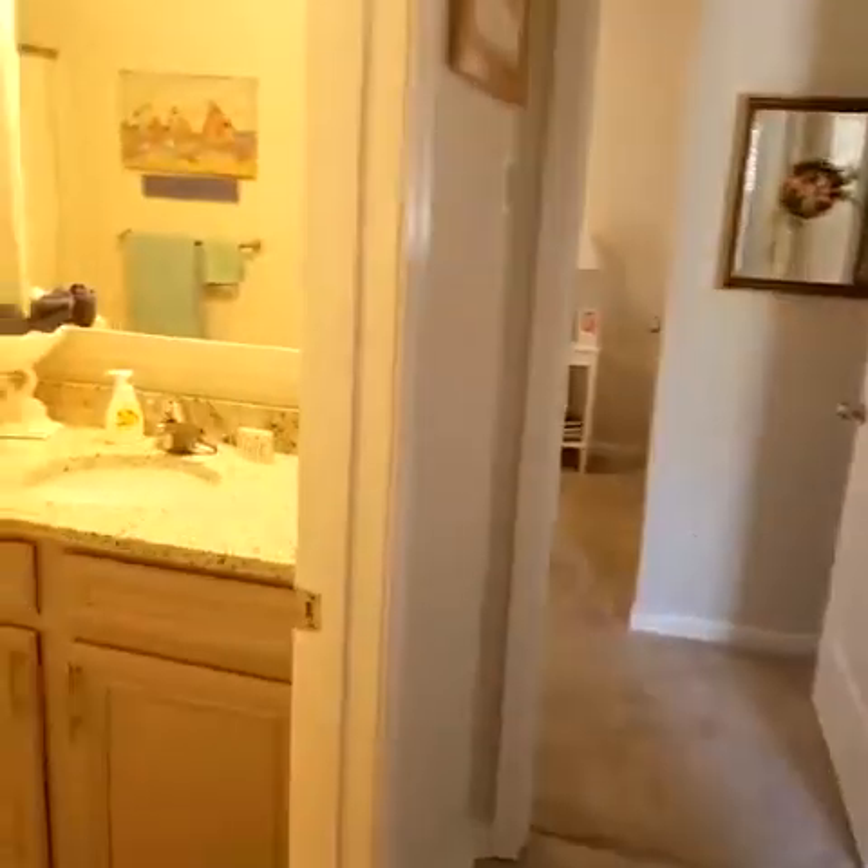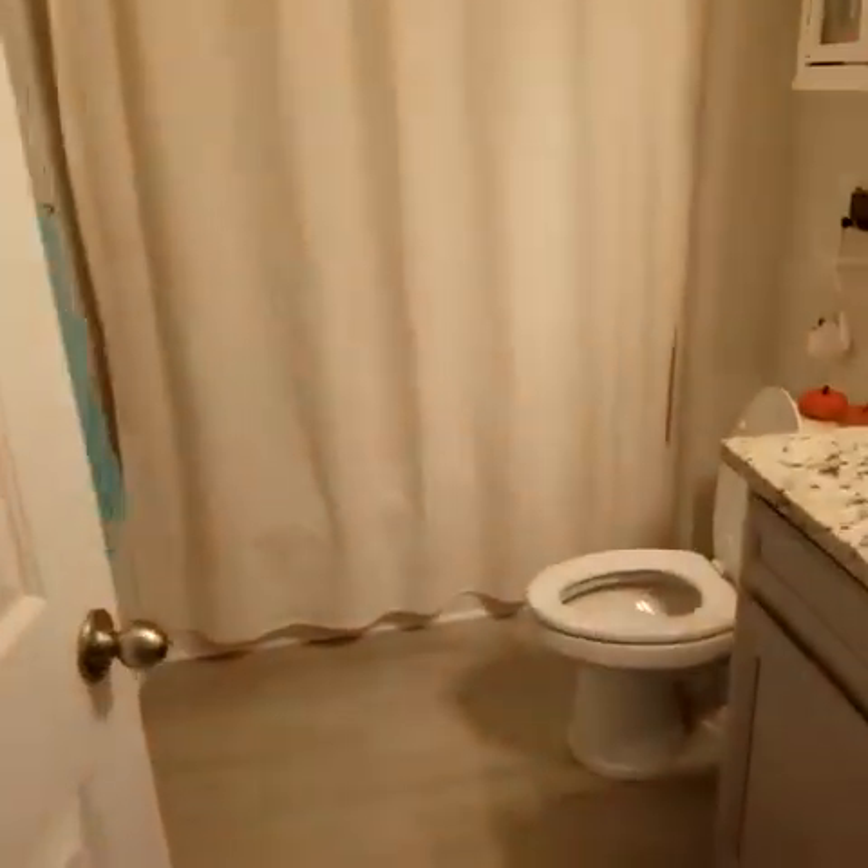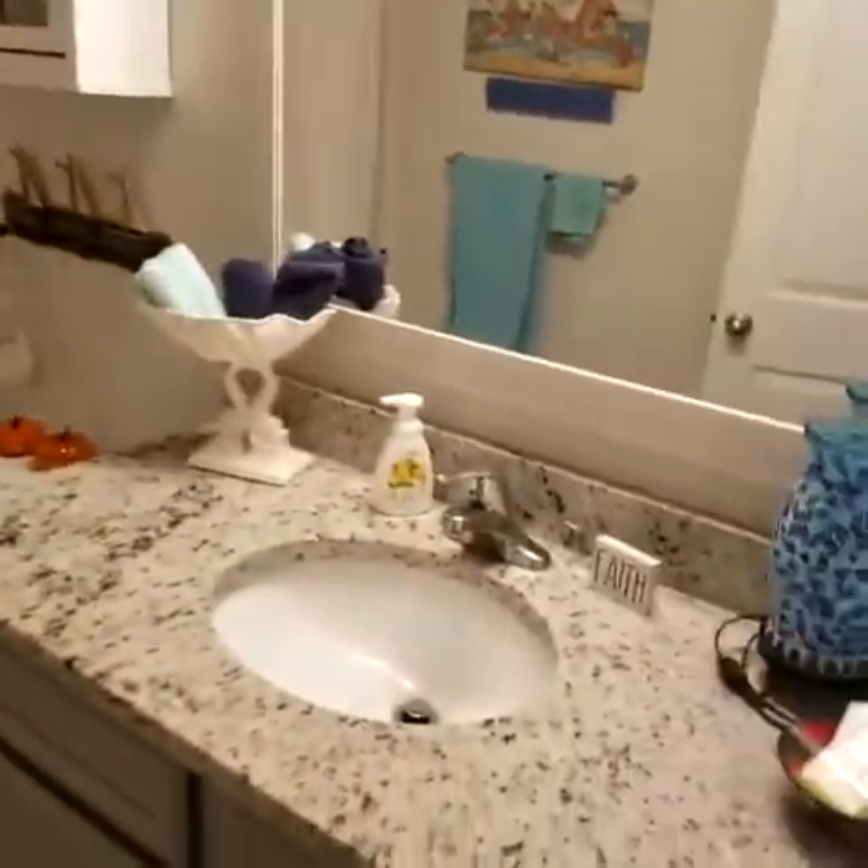And then of course you have your bath. All granite countertops throughout the house.